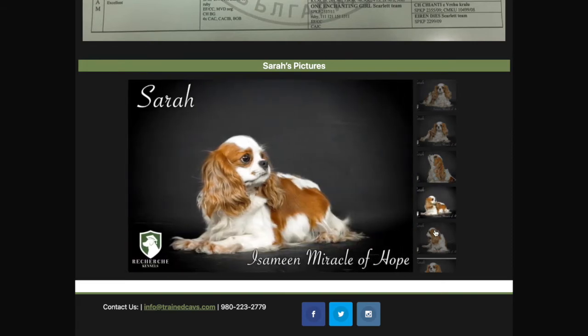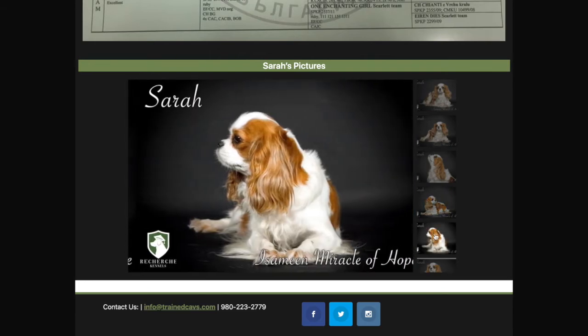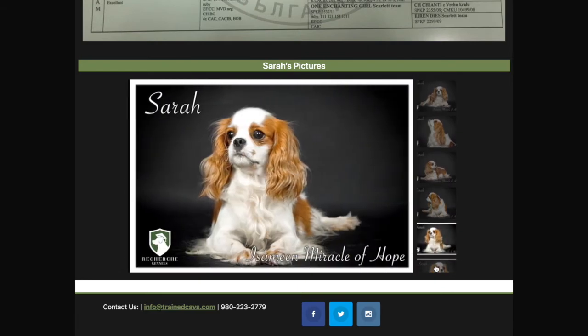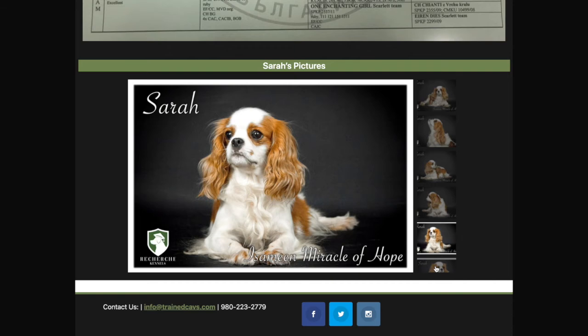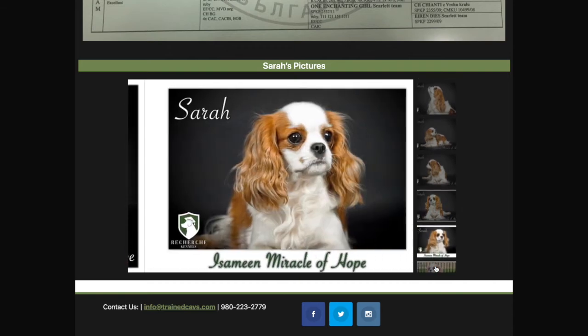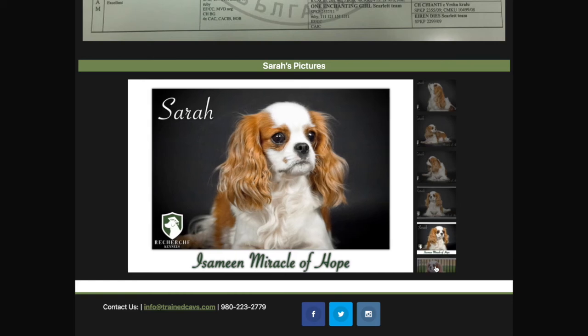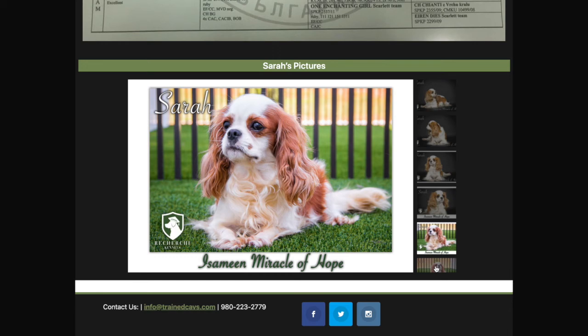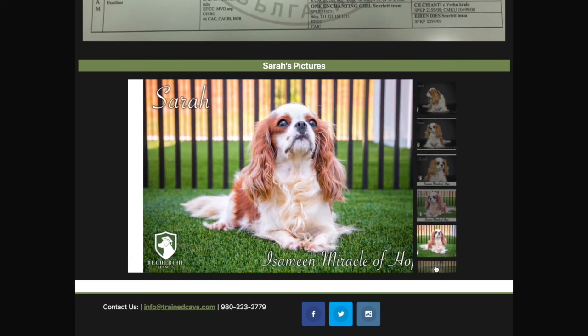That's not really surprising because she comes from generations of health clearances. If you scroll down, you'll see the imported export pedigree we got from Bulgaria. We like to post that one because they actually show not just the pedigree, but the health clearances and all the championships of their parents, grandparents, and great-grandparents. As you can see, all four or five generations — including her — have health clearances and generations of show champions.